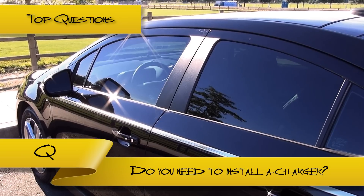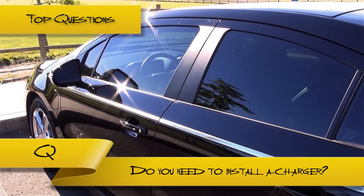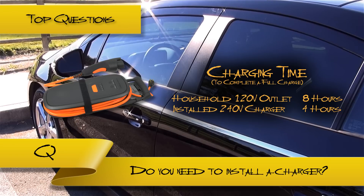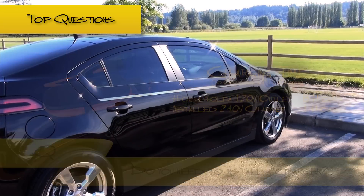Do you need a special charger installed to charge the Volt? No. You can charge the Volt with any regular 120-volt outlet. Included with the Volt is a simple recharging kit that makes this possible, even on weaker circuits. But charging is slower than a 240-volt power source, which you could get installed in your place of residence.